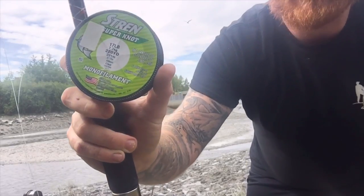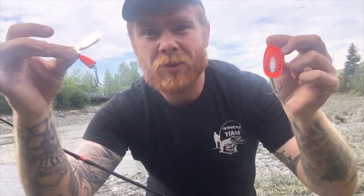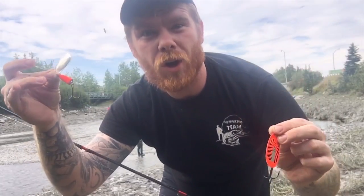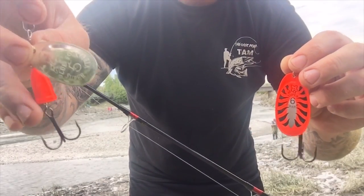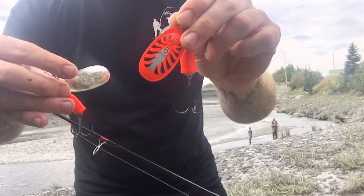For the line I got on my reel, I'm using Stren 17 pound clear. Right here guys is going to be the golden ticket I'll be using today to catch lots of pink salmon and also coho salmon. Right here is the size five with orange, and right here is the orange blade with the orange body in the size six.